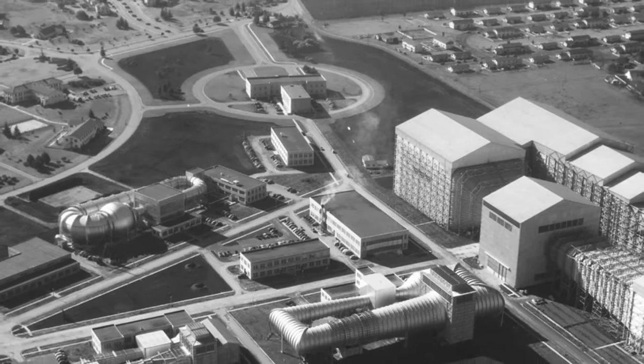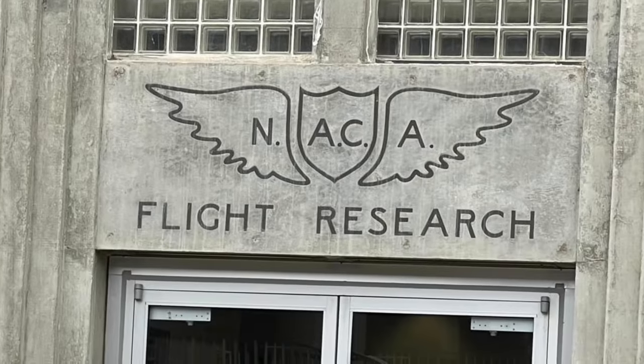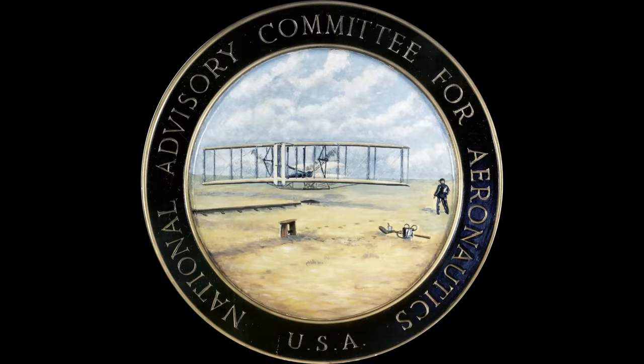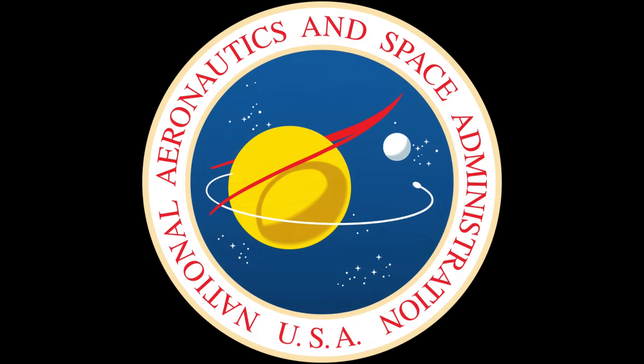NASA's Ames Research Center was founded in 1939 as the second laboratory for the National Advisory Committee for Aeronautics, or NACA. NACA was dissolved in 1958 when its assets and personnel were transferred to the newly founded NASA. The Research Center was named after a founding member and longtime chairman of the NACA, Joseph Sweetman Ames, after his death in 1943.